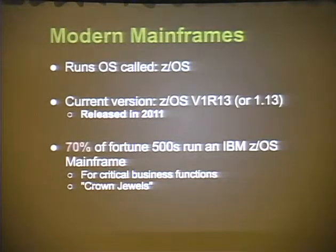It runs an operating system called ZOS - you may hear it called MVS locally, but generally it's called ZOS by IBM. The current version is 1.13, released in 2011. They do a new revision every two years, and mainframe operators are installing these updates. It's a modern operating system running on modern hardware. 70% of Fortune 500s are running IBM ZOS, and 95% of Fortune 100s are running IBM mainframes. These companies are hosting the crown jewels of the company on the mainframe.